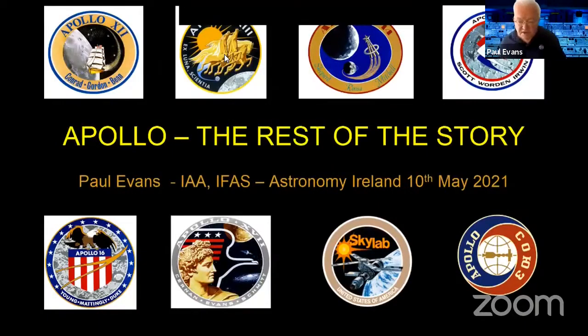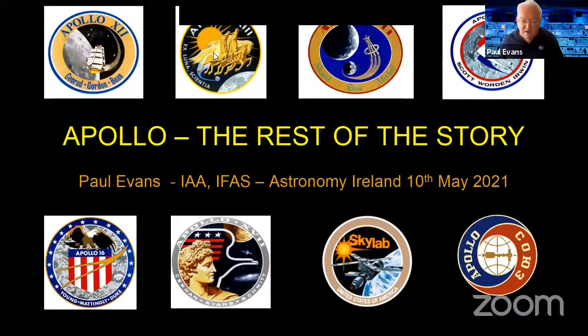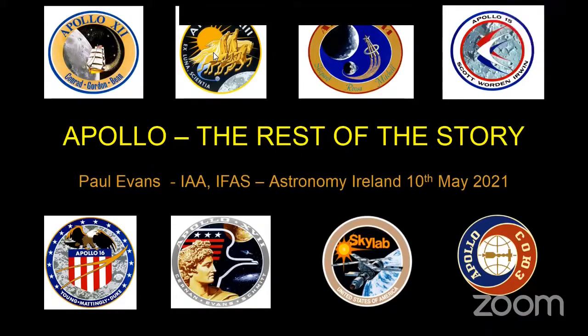Can you all see my title screen and hear my voice? Yes, loud and clear. Good, okay, let's just start.